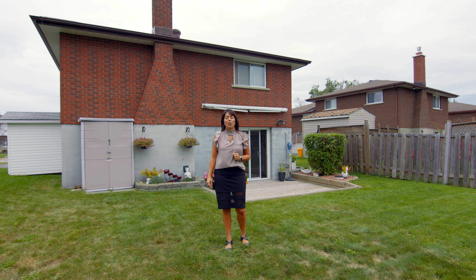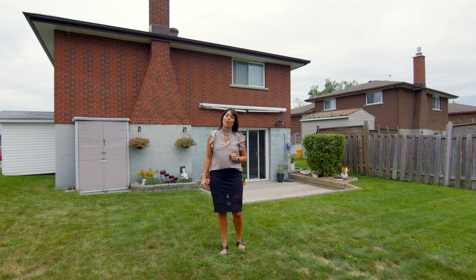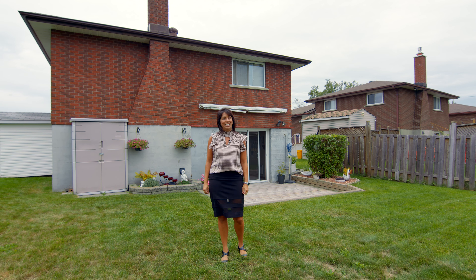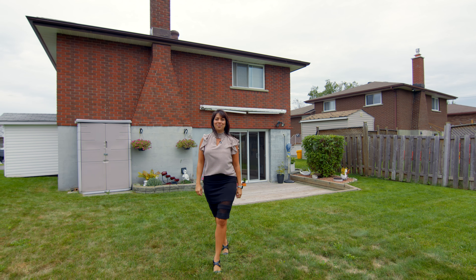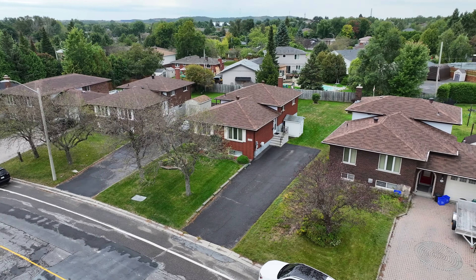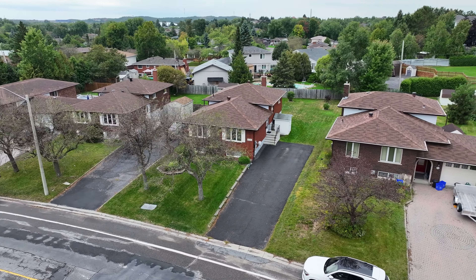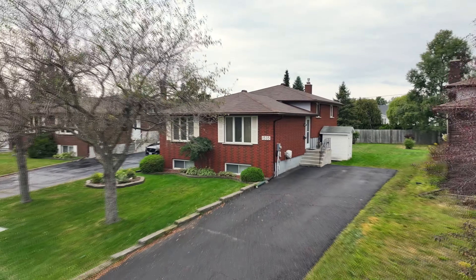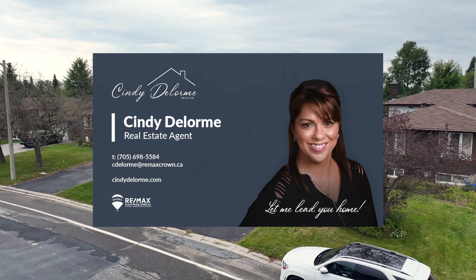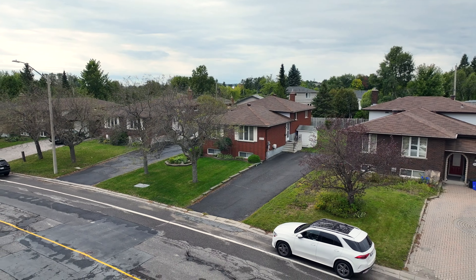If you'd like more information or you'd like to book a private showing, please give me a call. I'm Cindy Delorme, Sales Representative at Ringmax Crown Realty, and let me lead you home.